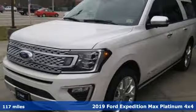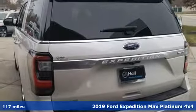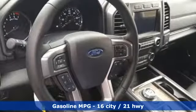Here's a new 2019 Ford Expedition Max. Ford has won over millions of loyal customers with a wide range of value-driven vehicles. It's well-equipped with the features you need.